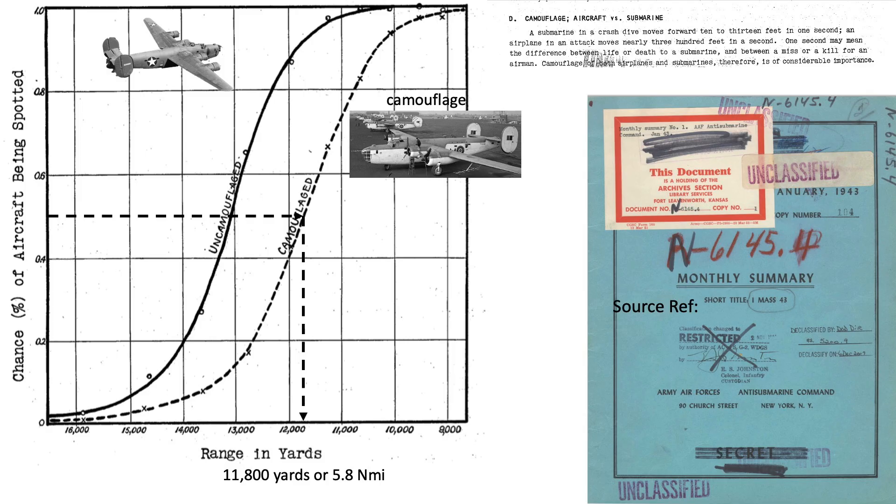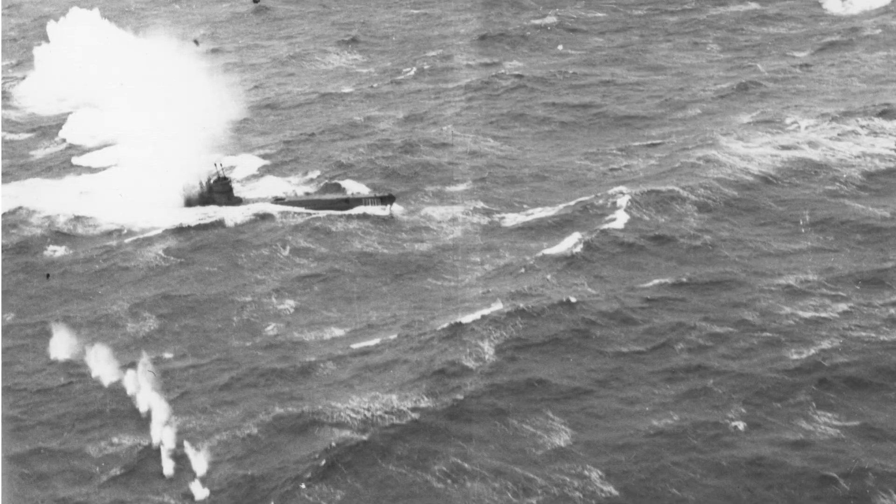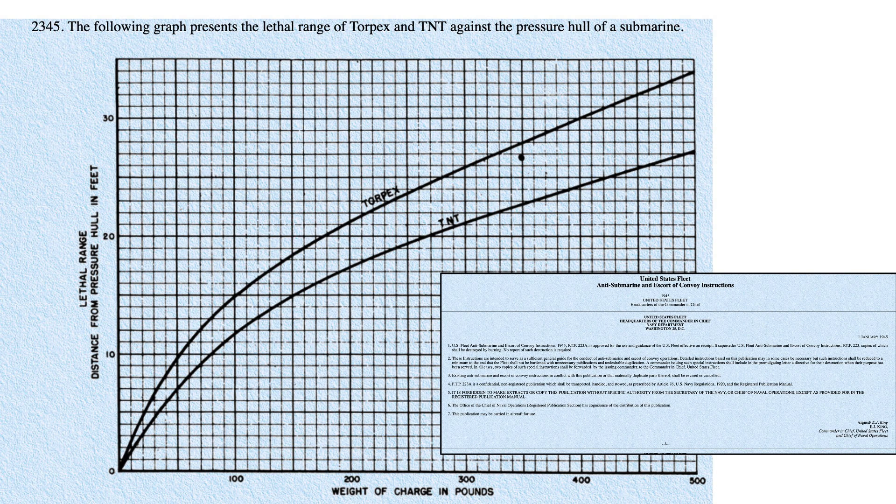A depth bomb will need to detonate within a certain distance from the submarine's pressure hull to be lethal. This chart outlines the lethal distances from the submarine's pressure hull. The x-axis is the depth charge's explosive fill from 0 to 500 pounds. The y-axis is the lethal distance from the depth charge to the submarine's pressure hull from 0 to 35 feet. The two curves represent the type of explosive fill as either TNT or Torpex.